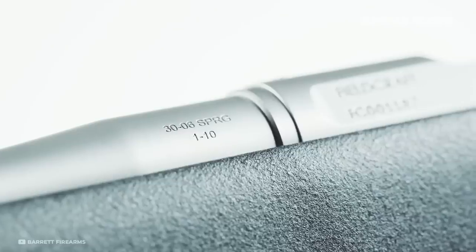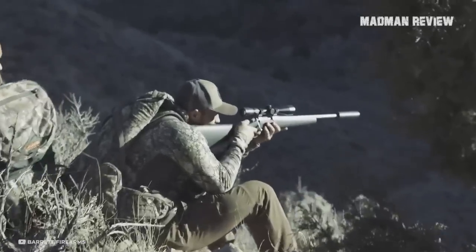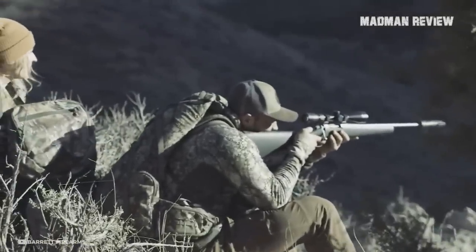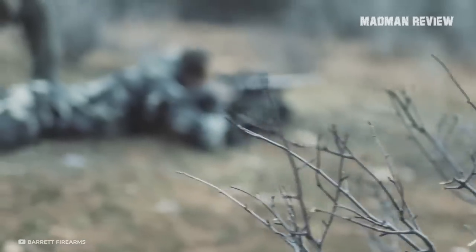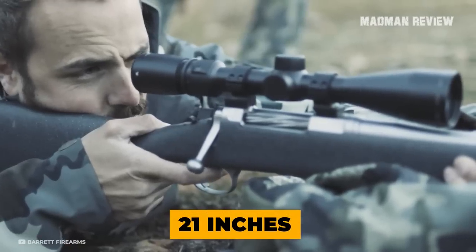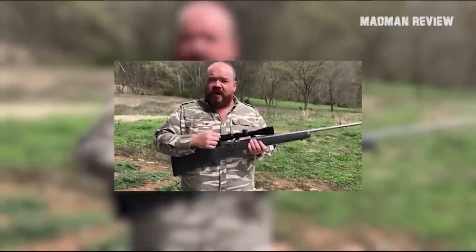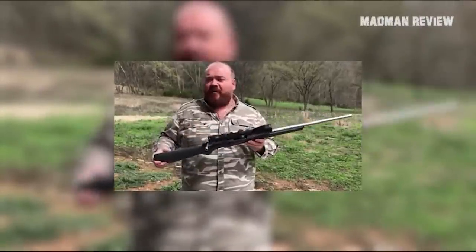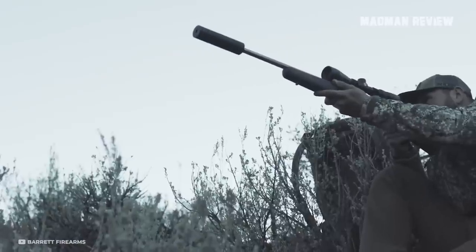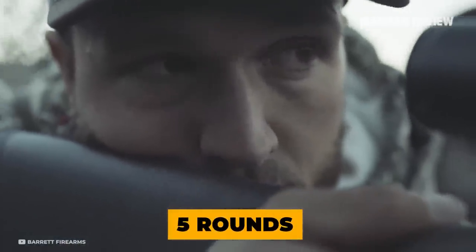There is also a version with a threaded barrel offered for each of these chamberings. The weight savings are achieved by using a scaled-down receiver, a hand-laid carbon fiber stock, and a fluted bolt. The narrow contour barrels are made of 416 stainless steel and are shortened to 21 inches in most chamberings. The action comes pillar bedded to the stock, and the rifle sports a Pac-Mayr Decelerator recoil pad. The blind box magazine has a capacity of 5 rounds. The rifle comes with a guarantee for shooting sub-MOA groups.